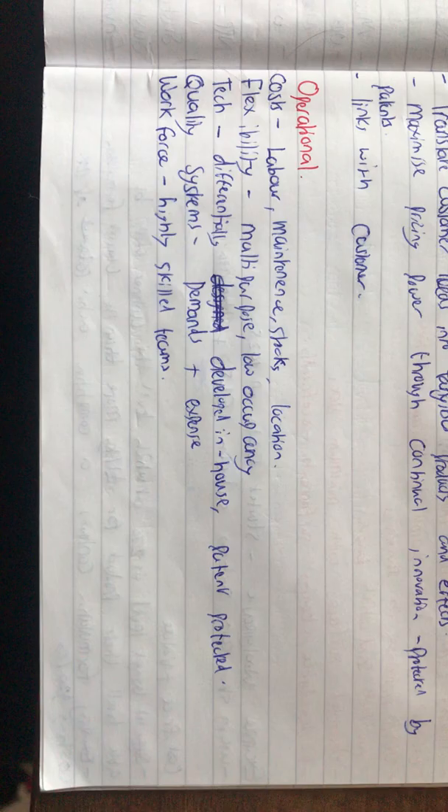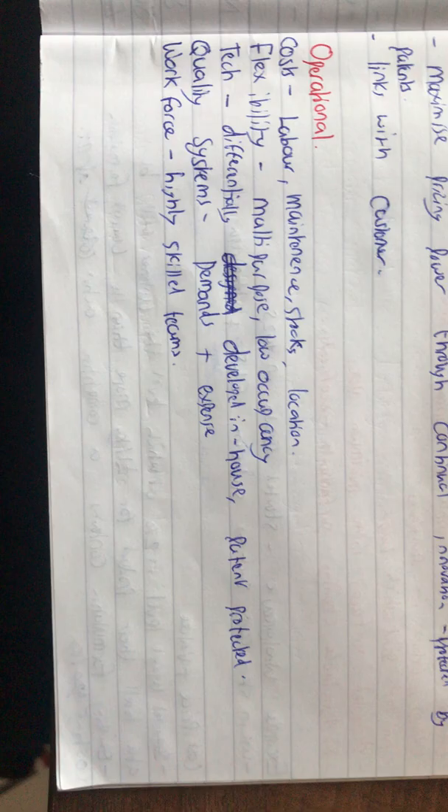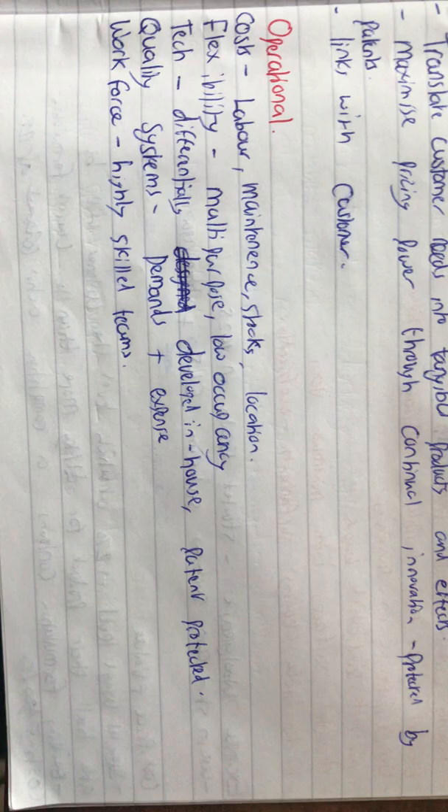On the operational side, there are costs — labor, maintenance, stocks, location, factories, etc. You need to know whether it's multi-purpose or low occupancy in terms of flexibility. Technology is differentially developed in-house and you need to protect it if you can. For quality systems, you need to check the demands and expenses of the workforce — you need a highly skilled team when making specialty chemicals.